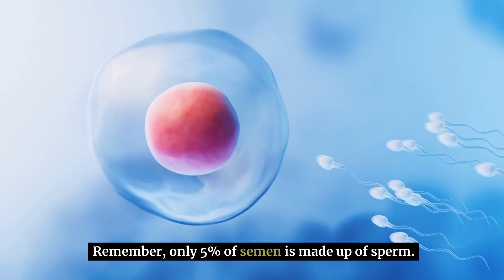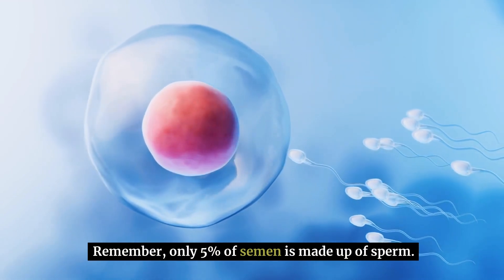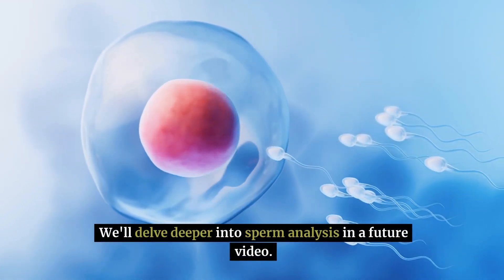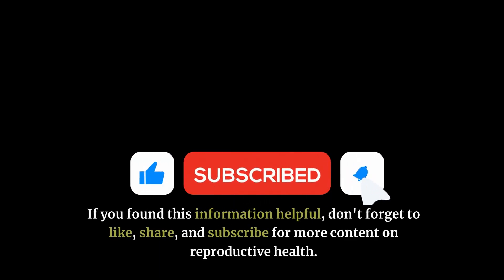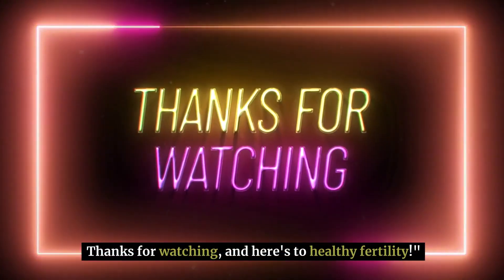Remember, only 5% of semen is made up of sperm. We'll delve deeper into sperm analysis in a future video. If you found this information helpful, don't forget to like, share, and subscribe for more content on reproductive health. Thanks for watching, and here's to healthy fertility.